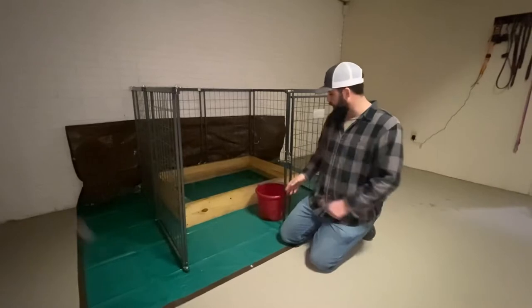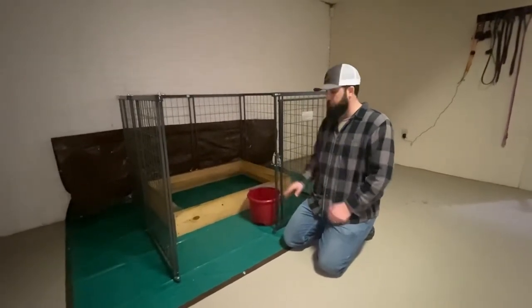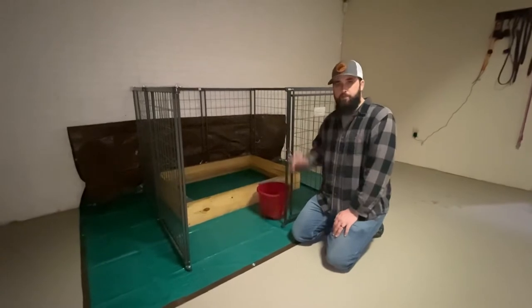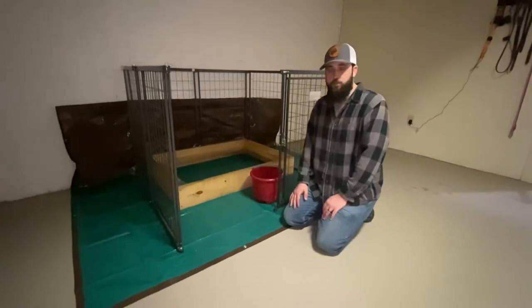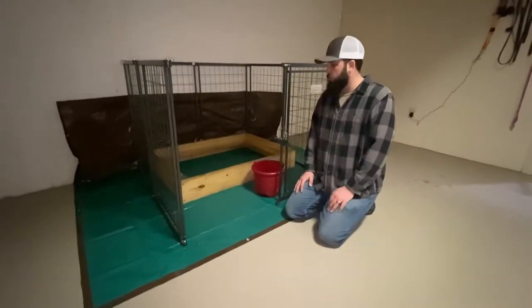We're going to start cleaning. We've got some antibacterial. I like wiping everything down, including the kennel, and just making sure we have as sterile an environment as possible to eliminate any risk of a puppy or mama getting sick or getting an infection. So we're going to do that now and then move on to the next step.